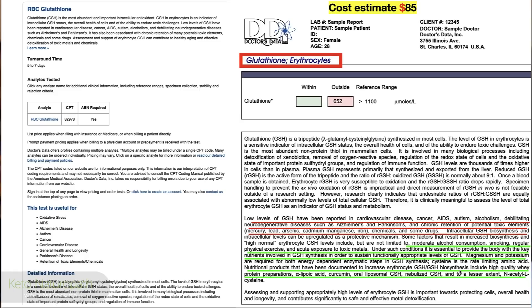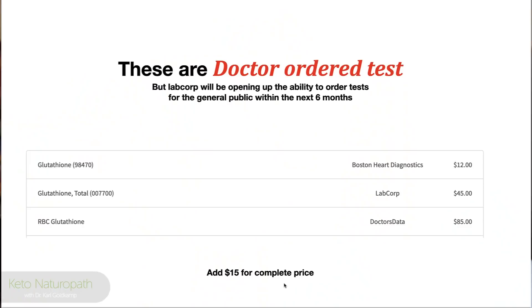Cysteine is the rate-limiting amino acid for glutathione production. Nutritional products documented to increase red blood cell glutathione biosynthesis include high-quality whey protein, alpha-lipoic acid, curcumin, oral liposomal glutathione, nebulized glutathione, and to a lesser extent N-acetyl-L-cysteine (NAC), as well as S-acetyl glutathione.